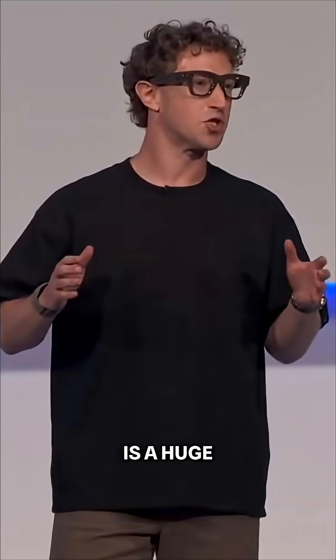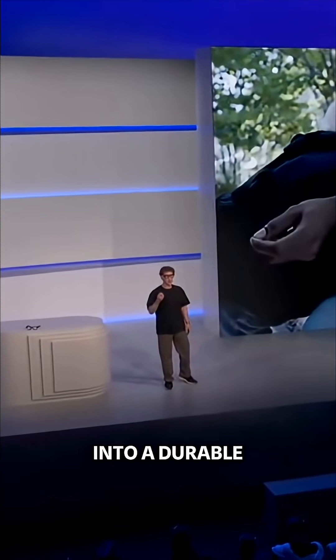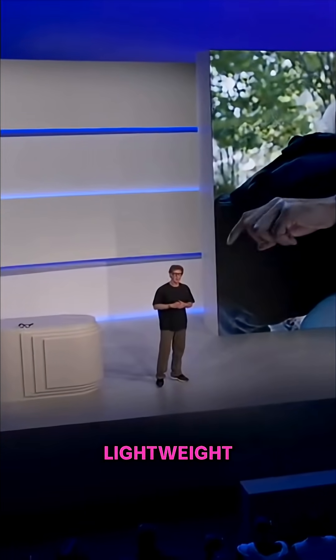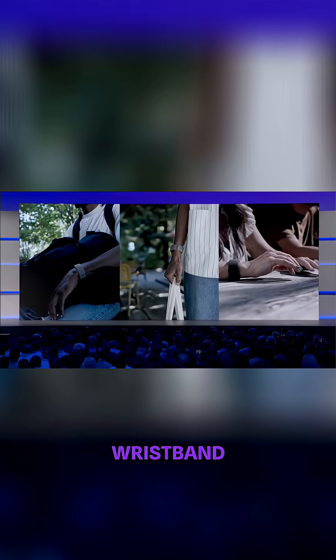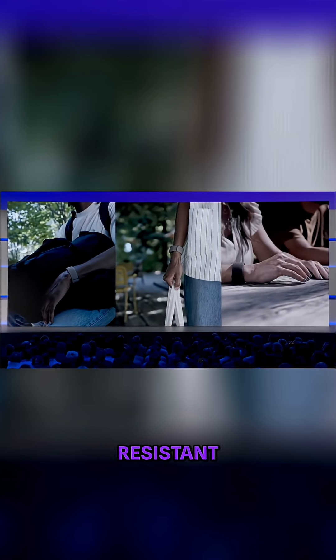The metaneural band is a huge scientific breakthrough. We have built a neural interface into a durable, lightweight, comfortable, and good-looking wristband with 18 hours of battery life and is water resistant.